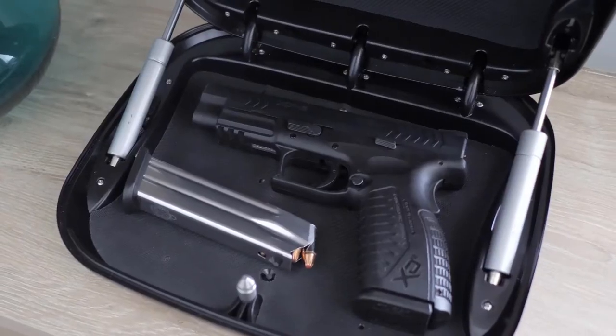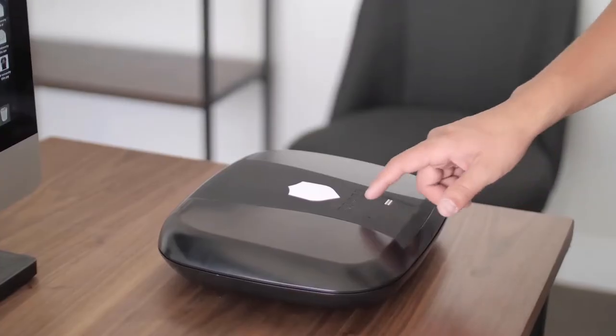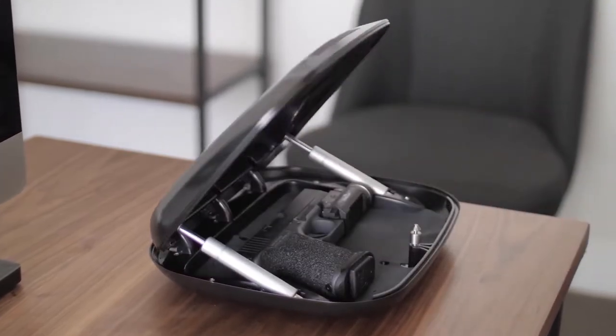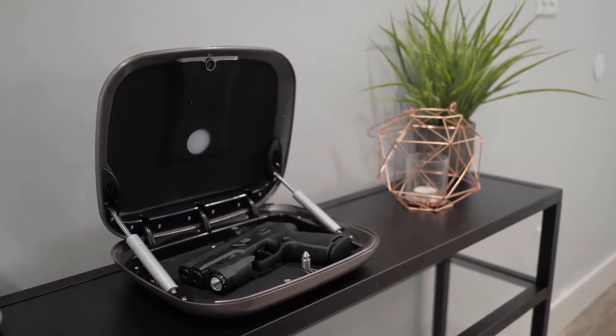The 2.0 is spacious enough to hold most full-size handguns. With a simple swipe of a finger, press of a custom key code, or the wave of a key card or fob, the automatic lid opens smoothly in seconds.